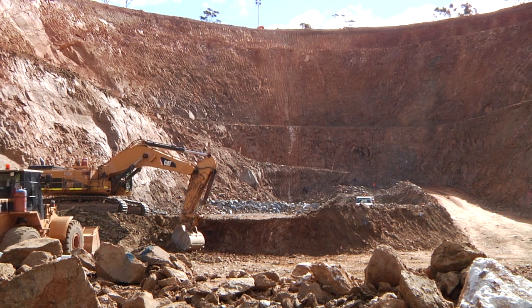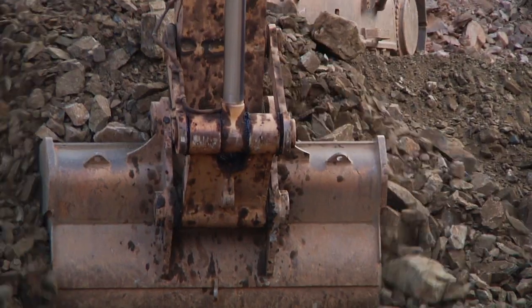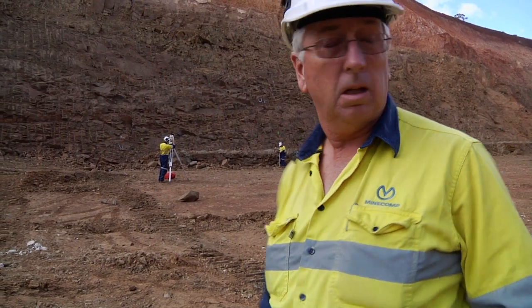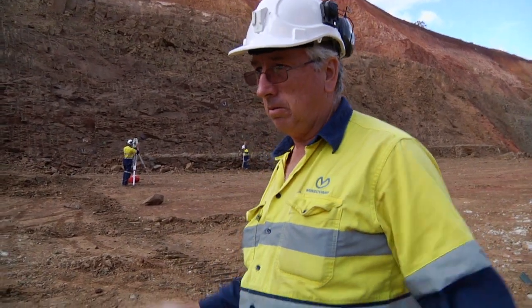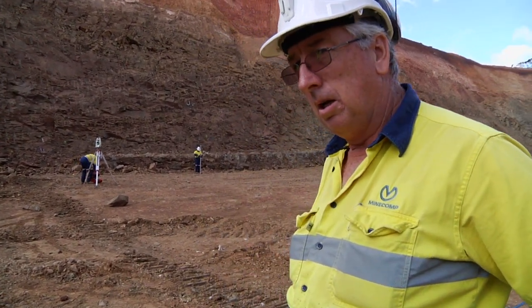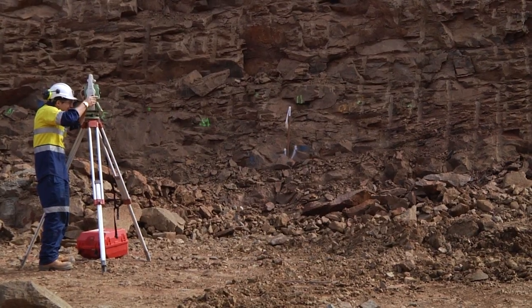Junior surveyors basically take about two to three months to learn Surpak to get to the phase where they can actually come to the pit, work out what they're doing, work out the mine, control the geometries of the mine, control the digging with regards to RRL control, and digging through blasts and those aspects.